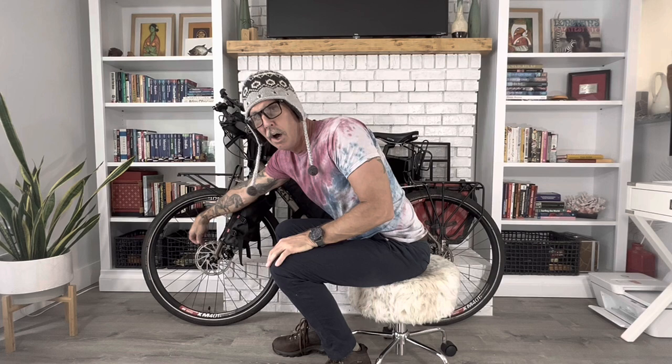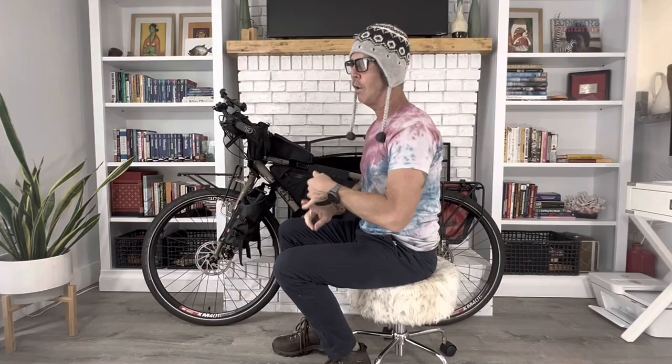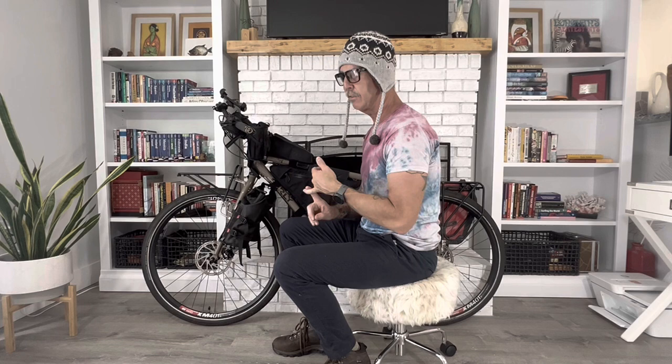I got a Schmidt SON dynamo hub installed. It's a lithium-ion battery — the Schmidt SON hub charges that battery, and up top there's a USB port so I can charge my phone, a GoPro, drone batteries, headphones. It puts out a very consistent, strong charge and I've never run out of power. It's called the Sineplus. I have an installation video and a more in-depth review on my channel. I'm at two and a half to three years now and it's still going strong in all kinds of weather conditions.